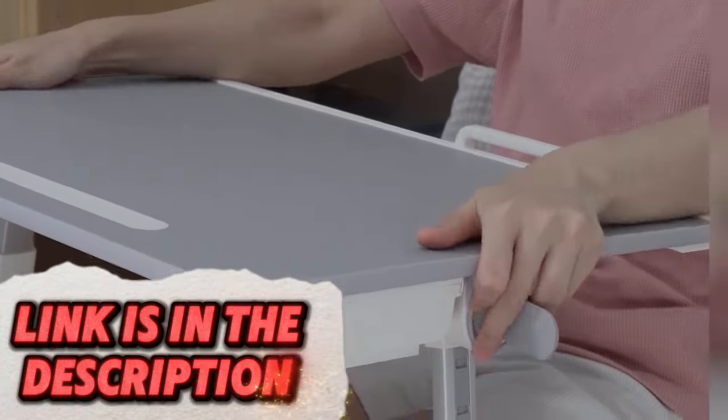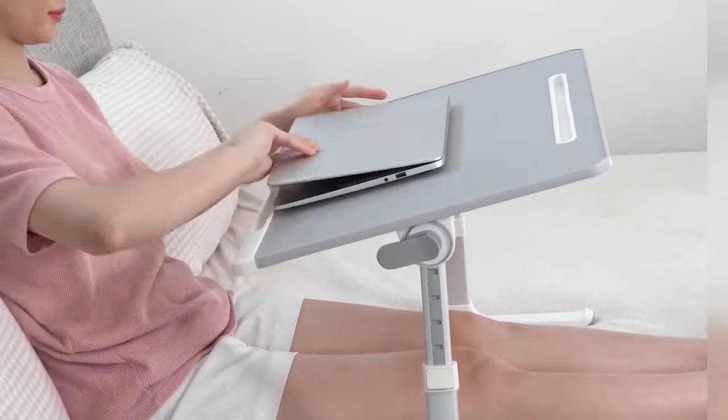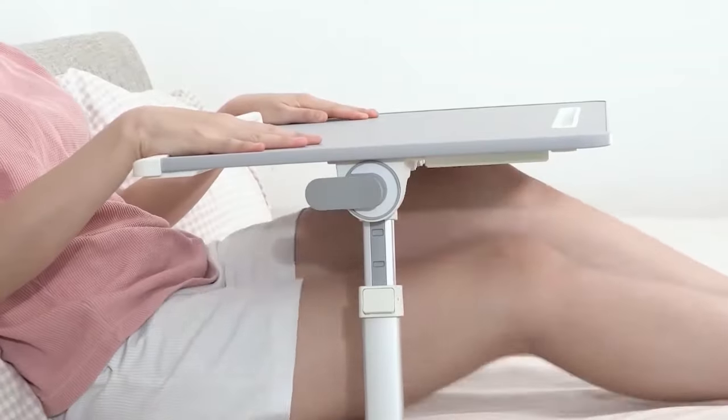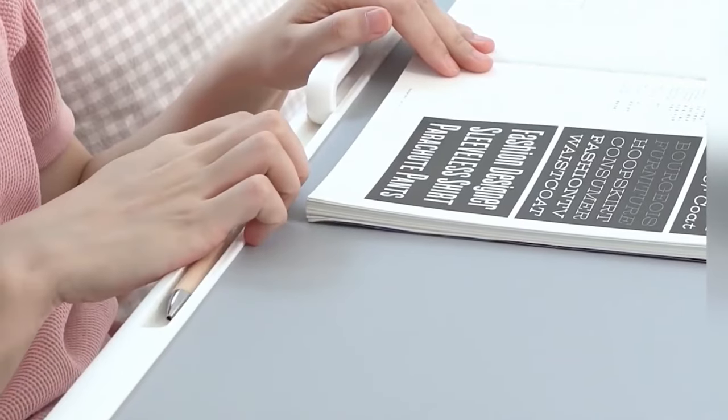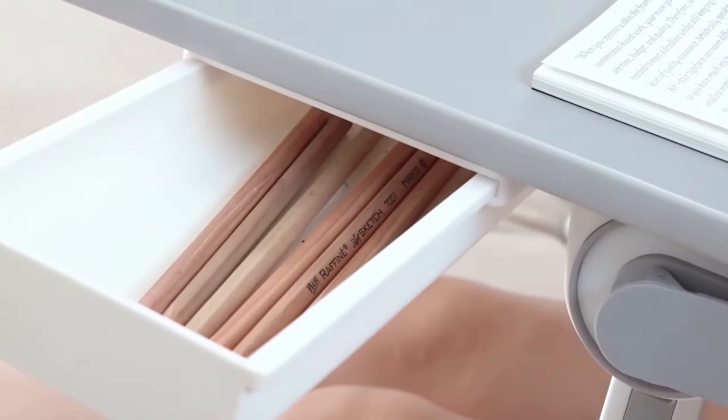Enjoy working or browsing from the comfort of your bed with the Side-G laptop bed tray table. This portable table features a flat surface for your laptop, tablet, or book, and may include adjustable legs for optimal positioning, as well as a drawer for added functionality.